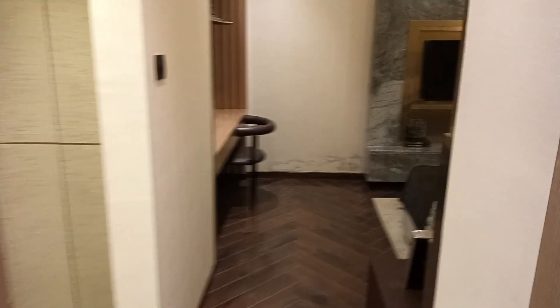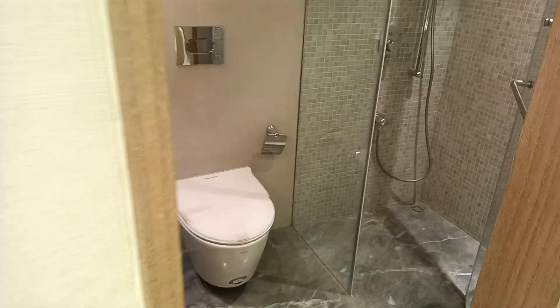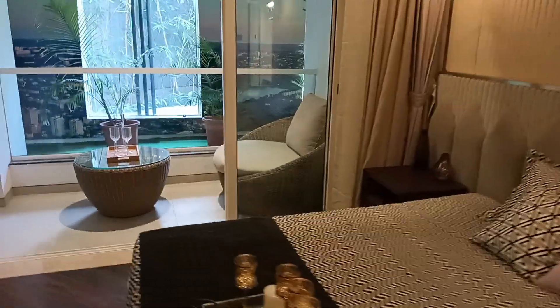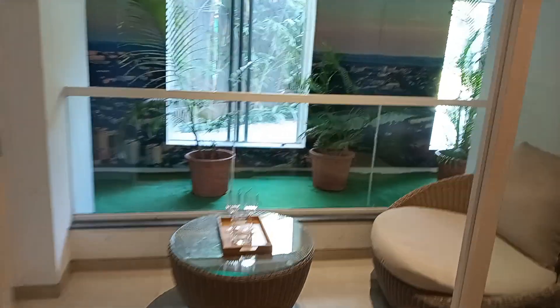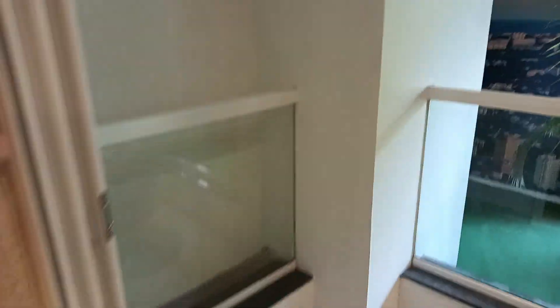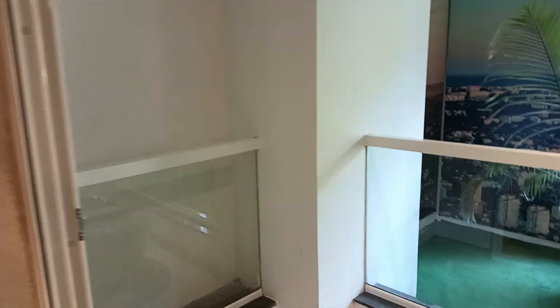Let's move to your master bedroom. This is the wardrobe walkthrough. This is your attached washroom. This is your master bedroom. You can get some extra space for study here. The master bedroom area is 15 by 12 with an attached balcony of 4 by 12. You can get city view, and this is an L-pattern balcony so you can get city view from both sides.